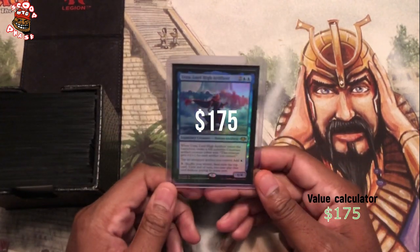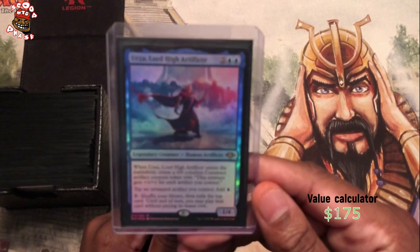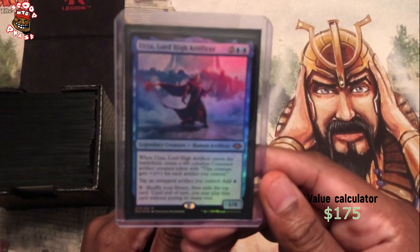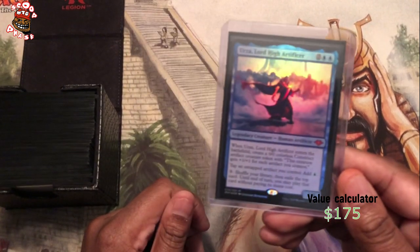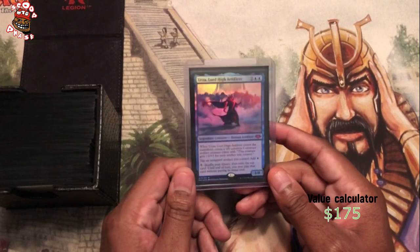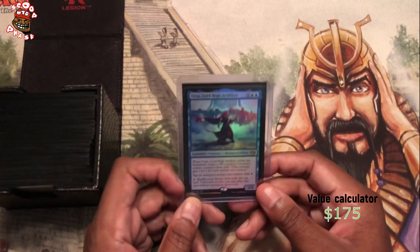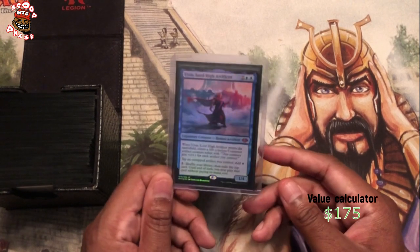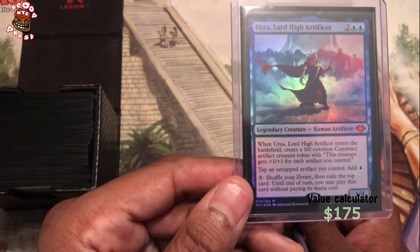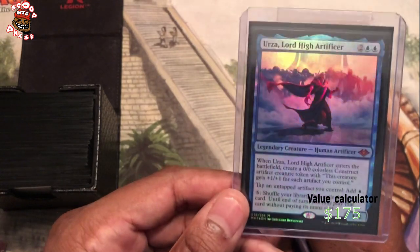So this is Urza, a.k.a. the MTG God, foil. I'm recording this on my phone, not using my usual webcam. I can tell how I got this one for sure — I bought a case of Modern Horizons when it first came out, and I opened this in one of the packs. So this was a pack pull.